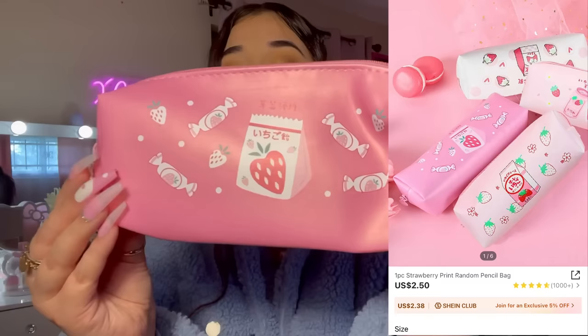I also picked up this little strawberry pink pouch — it is so cute. I love my little pouches, and this one is pretty spacious. You can fit quite a bit of stuff in here. I like to put these in my bag.